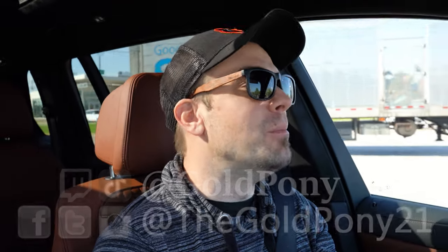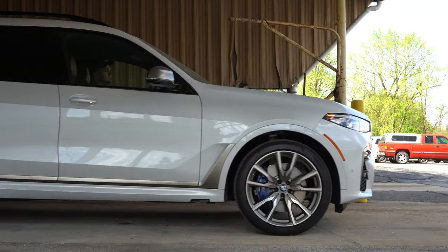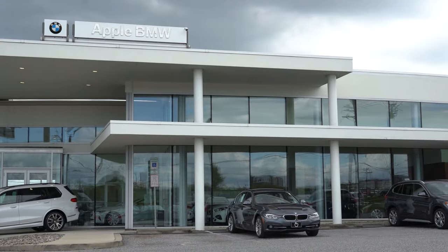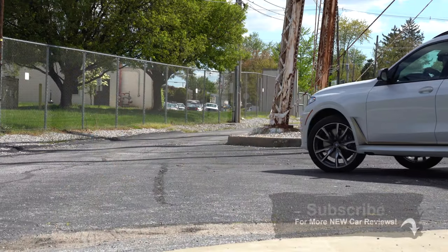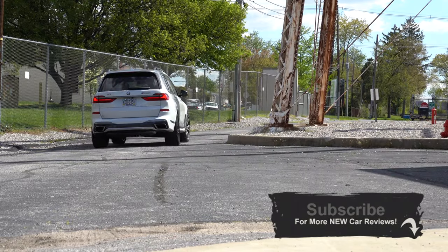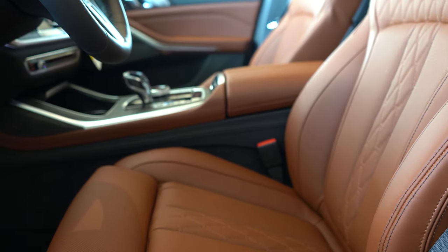What is up you guys, welcome back to another one. If you are new to the channel, I'm Gold Pony. Today we are going to be in a very fun one — this is the 2020 BMW X7, courtesy of Apple BMW in York, PA. For more information on their inventory, please feel free to check out the link in the description box below. I'm excited because there is one major change for the 2020 X7, and this is a very good-looking luxury SUV with a ton of interior quality — with the alcantara headliner I can already tell.